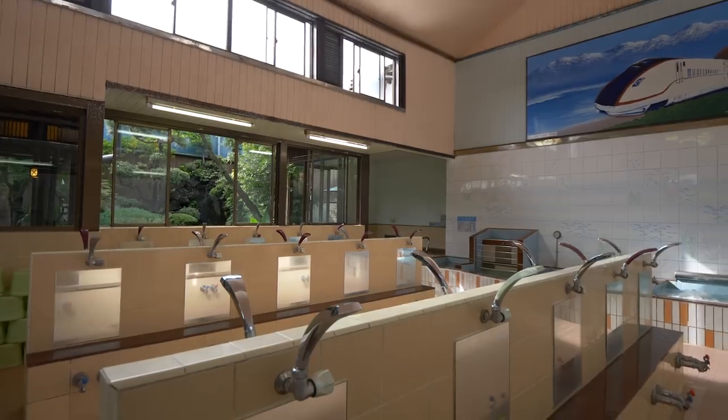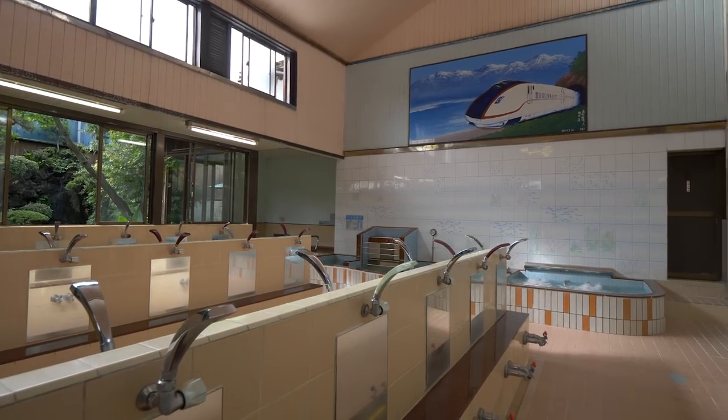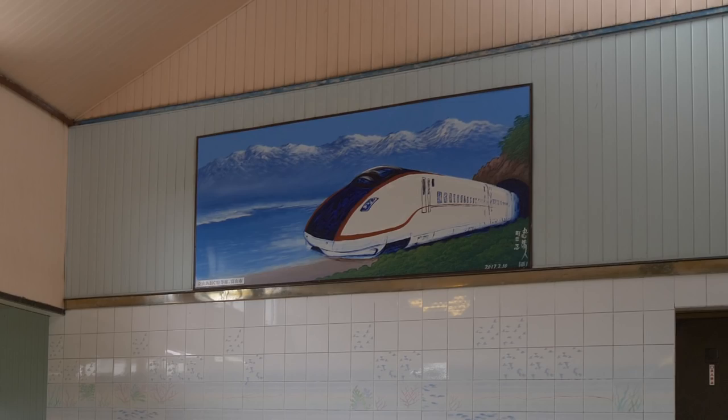Takaruyu is a pretty typical Japanese bathhouse under its roof — the showers with faucets, and buckets for bathing. Rather than Mount Fuji, Takaruyu highlights the other side of Japan. The painting was done by Machida-san himself.